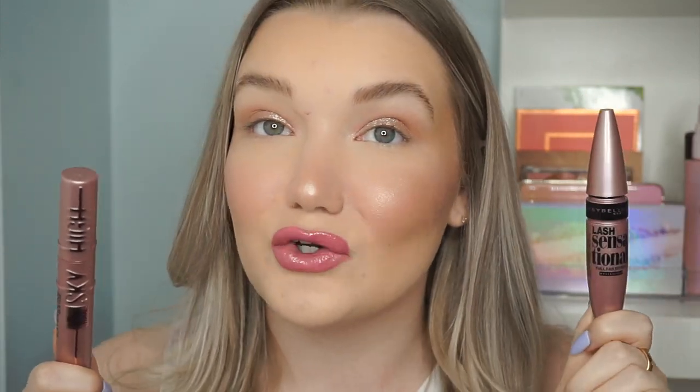Hey guys, welcome back to my channel! Today we are doing a battle of Maybelline mascaras — the brand new Maybelline Sky High mascara versus the ever-so-popular and my personal favorite drugstore mascara, the Maybelline Lash Sensational. I did a first impression video where I tried the Sky High and absolutely loved it, but the Lash Sensational is my all-time favorite drugstore mascara. So let's do a side-by-side, compare claims and reviews, and see which one is really the best.